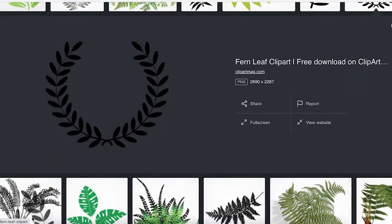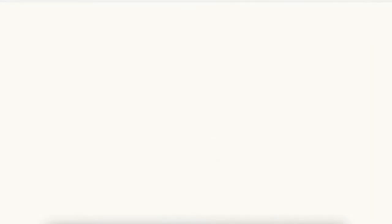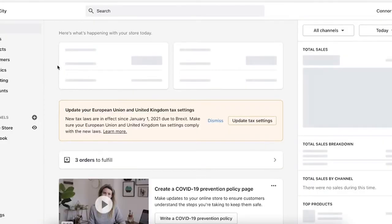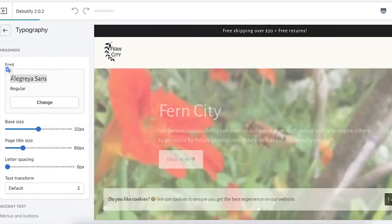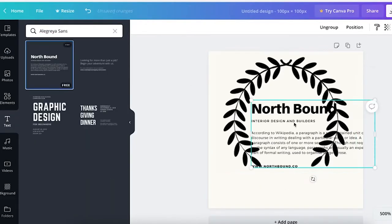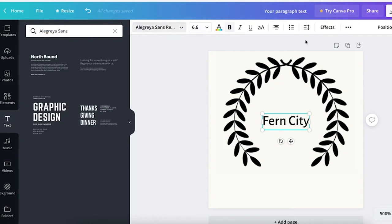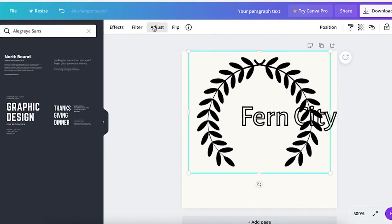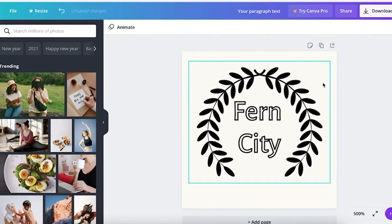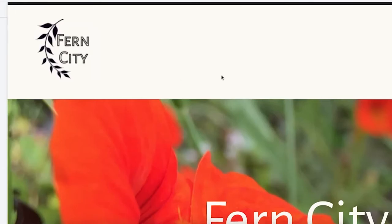Once I've found something simple and unique, I pop it into Canva and resize it. Then I go back to my store, head into theme settings and typography, and make sure I've got the same font — it's Ella Greer Sans. I add the text with effects to make it stand out. The end result is essentially what I ended up with: the logo cut in half so it curves nicely, consistent across Facebook and Shopify.